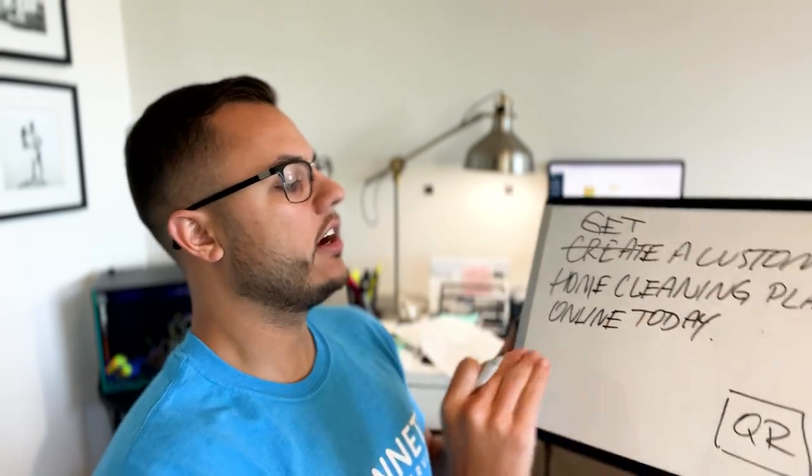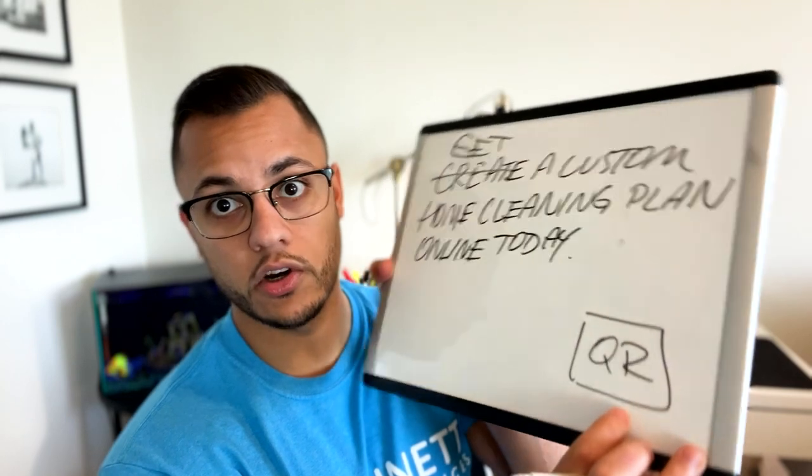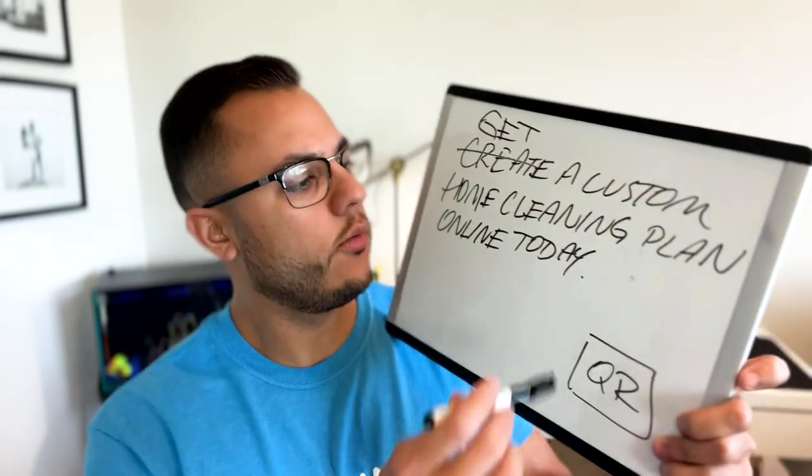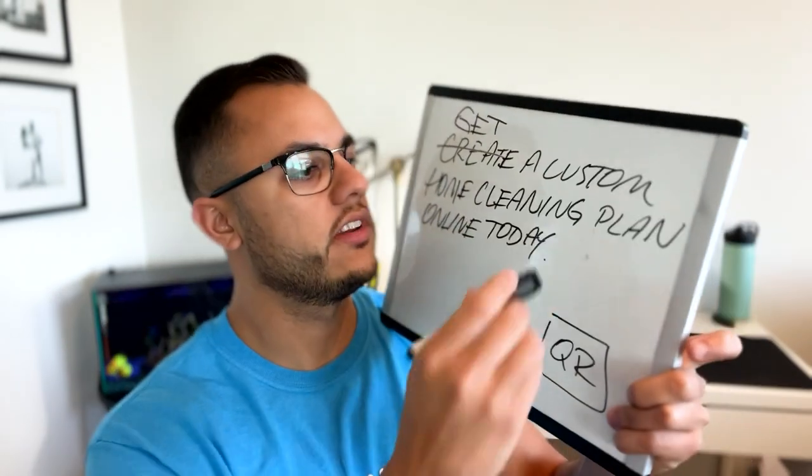On the front it's going to say 'Get a custom home cleaning plan online today.' The homeowner is going to scan the QR code and it's going to take them to a web page where they can sign up to get a free custom home cleaning plan. The difference is that we're not calling it a quote — we're sending them a plan. And I feel like a plan comes off as something more personal and more professional.